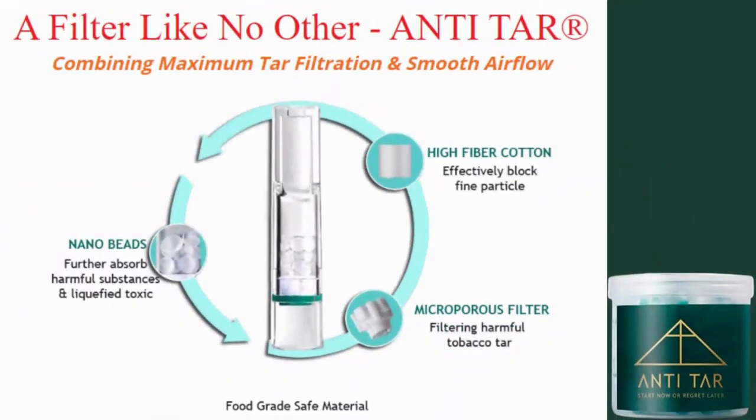How does Anti-Tar work? The Anti-Tar filter uses patented technology: a triple filter system. There are three filters in the design. First, microporous plastic filters — the first layer of filtration — this filter removes large amounts of tar from the smoke. Second, nano-beads: these filter beads are made with silver ions and sterilize and purify the smoke so that toxins do not enter your body. Third, high-fiber cotton — the last line of defense — this cotton filter separates the remaining toxins from the smoke that have not been removed.